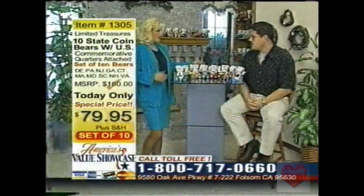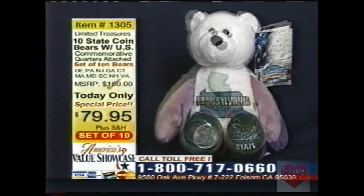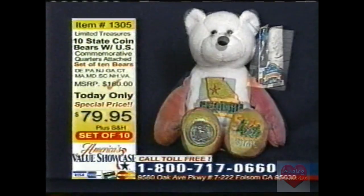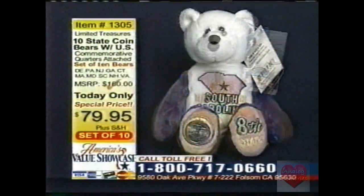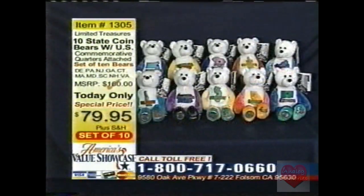Let me tell you a bit about the coin bear set. In conjunction with the U.S. Mint's 50 States Coin Program, these bears feature beautiful commemorative limited edition coins produced for each state, with the actual state quarter permanently sealed in the foot. You get 10 states: Delaware, Pennsylvania, New Jersey, Georgia, Connecticut, Massachusetts, Maryland, South Carolina, New Hampshire, and Virginia. All 10 state coin bears for only $79.95.